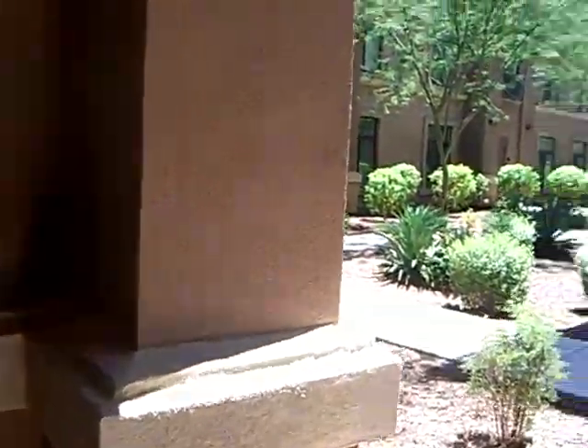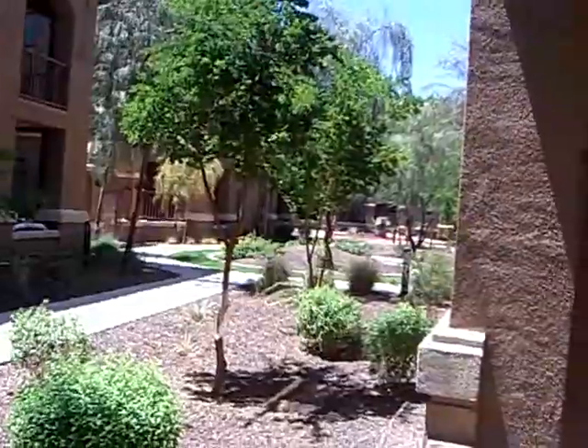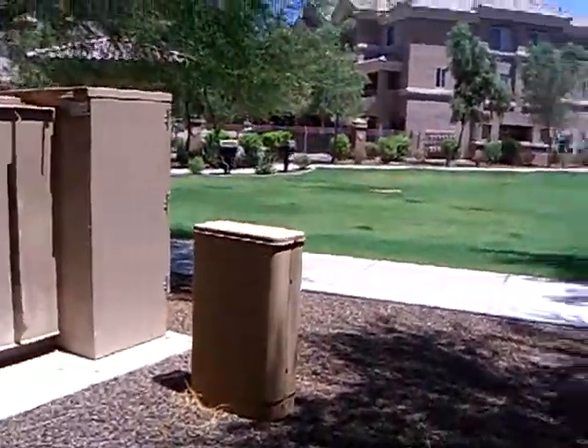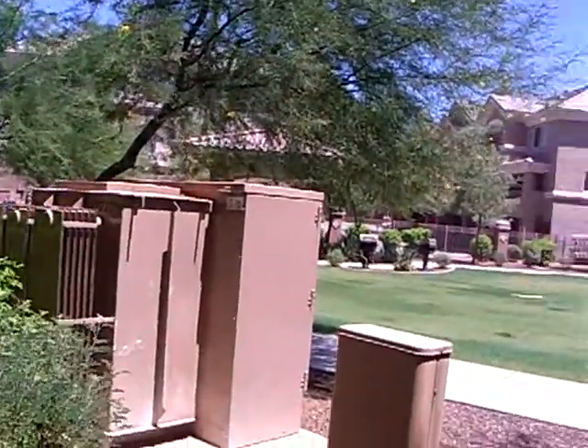Patio. You can see the proximity from the road — we are an end unit. This is the end of the community back here. The only negative characteristic are those electric boxes.